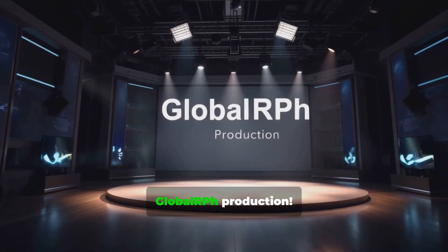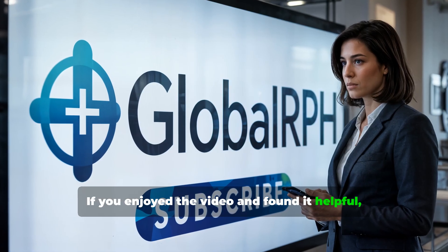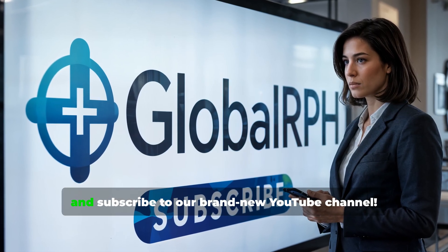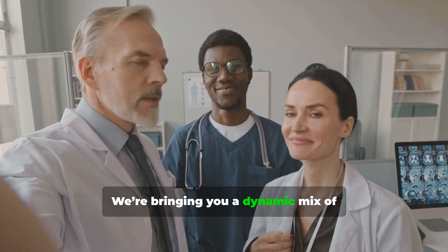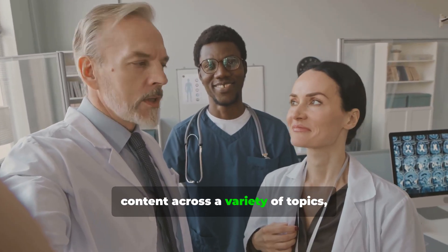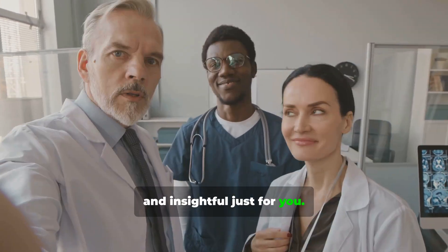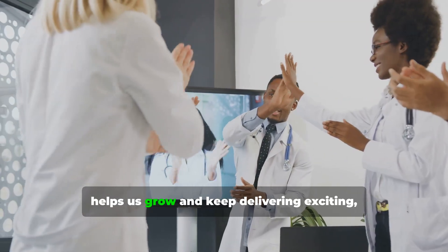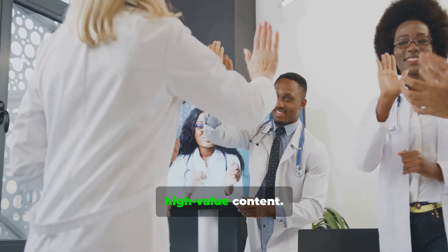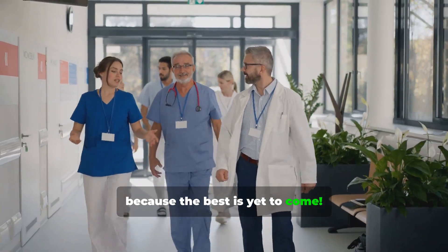Thanks so much for watching our GlobalRPh production. If you enjoyed the video and found it helpful, don't forget to like and subscribe to our channel. We're bringing you a dynamic mix of content across a variety of topics, so there's always something fresh, engaging, and insightful just for you. Your support means the world to us — stay tuned because the best is yet to come.